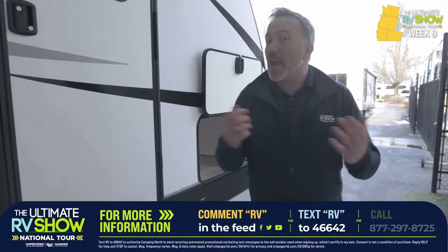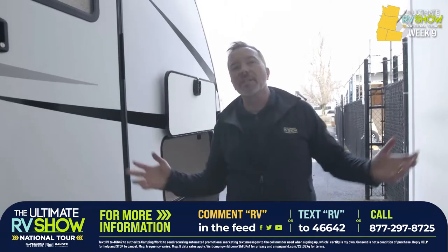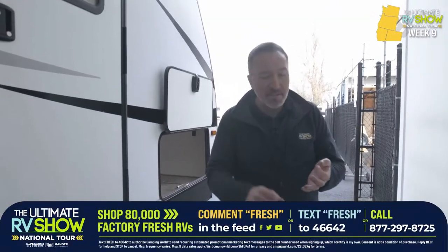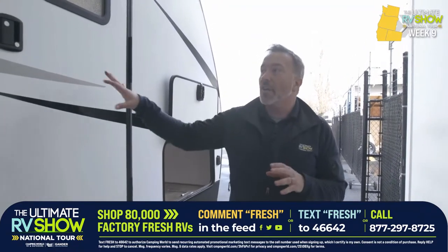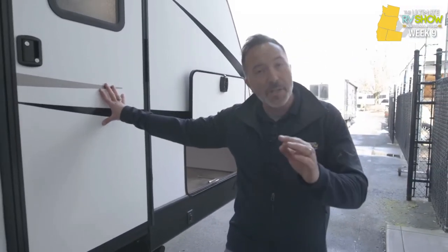Solar charge, 10-amp quick connect, pass-through storage. To get a hold of a specialist — if you like that 2835BH starting at $30,995 or as low as $7.42 a day, sleeps eight at 6,500 pounds — drop me a comment down below RV or text RV to 46642. With 80,000 factory fresh RVs coming, over 20,000 RVs already on the lot, 160 plus locations, not to mention Good Sam memberships and roadside assistance — there is one that's ready for you. Drop a comment below FRESH or text FRESH to 46642.